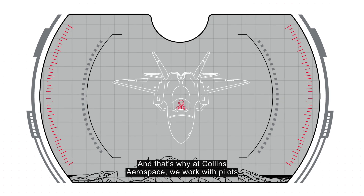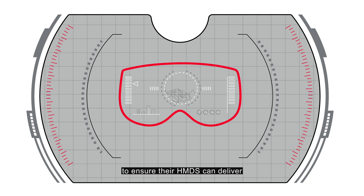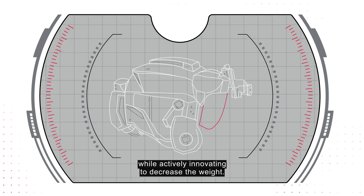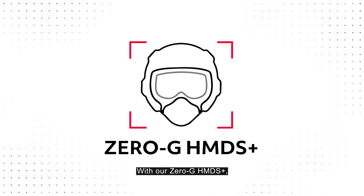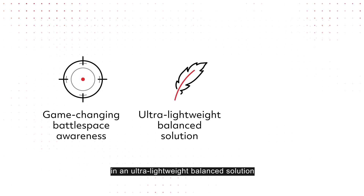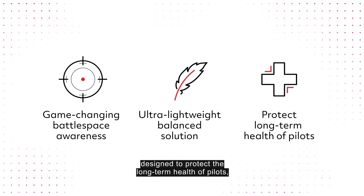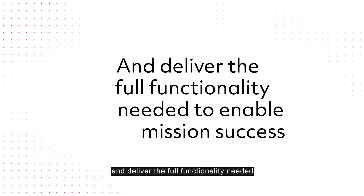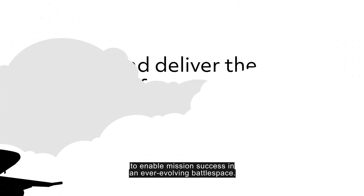And that's why at Collins Aerospace, we work with pilots to ensure their HMDS can deliver the best capabilities available while actively innovating to decrease the weight. With our Zero-G HMDS+, we're enabling game-changing battlespace awareness in an ultra-lightweight, balanced solution designed to protect the long-term health of pilots, provide advanced capabilities to increase survivability, and deliver the full functionality needed to enable mission success in an ever-evolving battlespace.